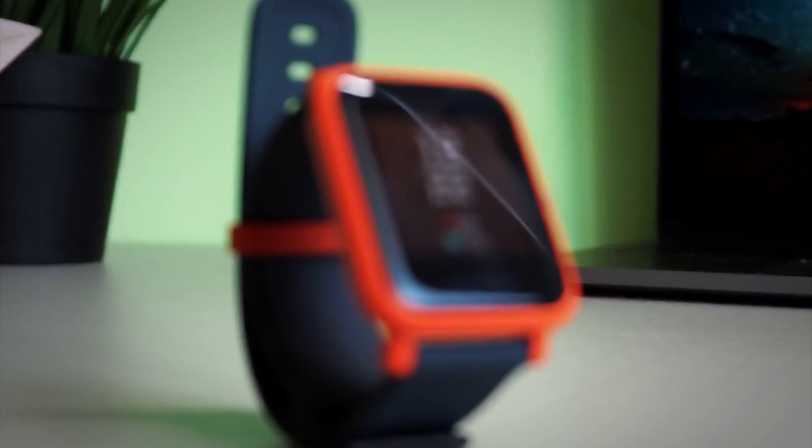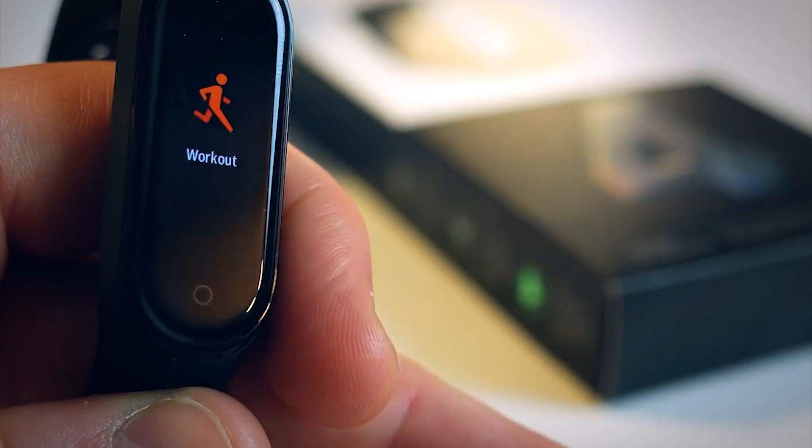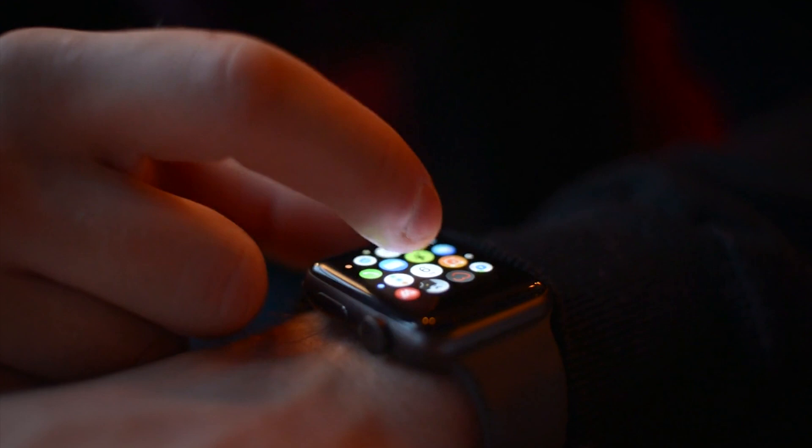With a few exceptions, virtually all bands and watches count steps, estimate calories, track distance, and summarize your overall health and activity level. But once you get past the basics, these wearables can be quite different.